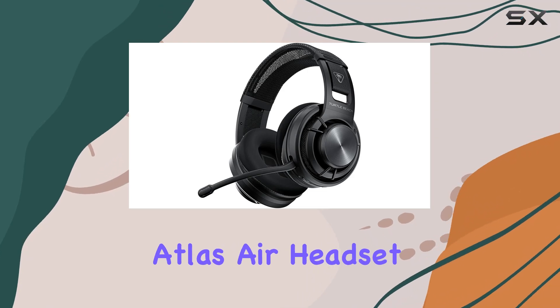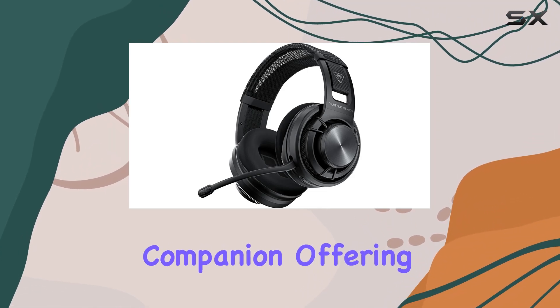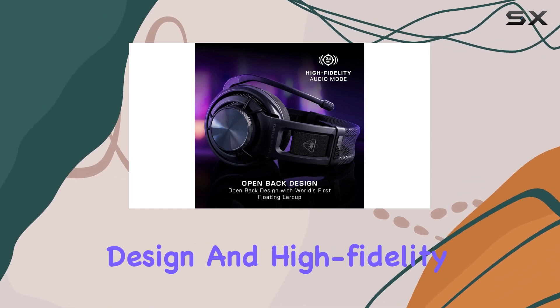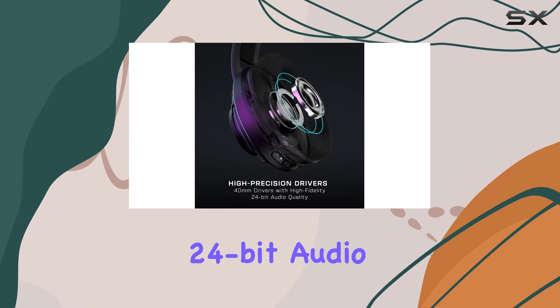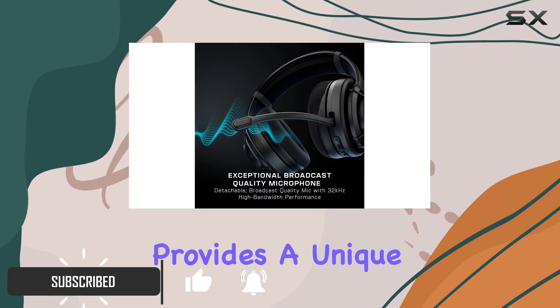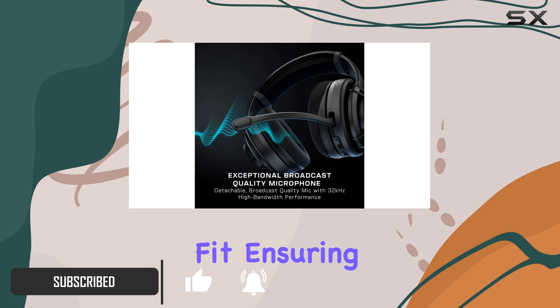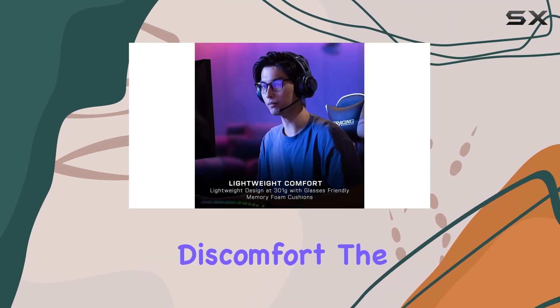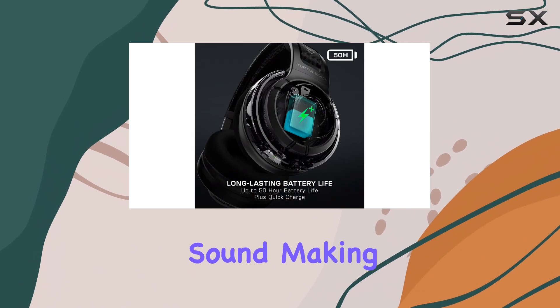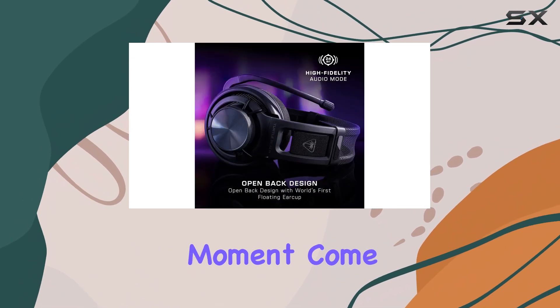The Turtle Beach Atlas Air headset is a true gaming companion, offering an immersive audio experience with its open-back design and high-fidelity 24-bit audio quality. The world's first floating earcup provides a unique and comfortable fit, ensuring long-lasting gaming sessions without any discomfort. The 40mm drivers deliver crystal-clear sound, making every in-game moment come alive.